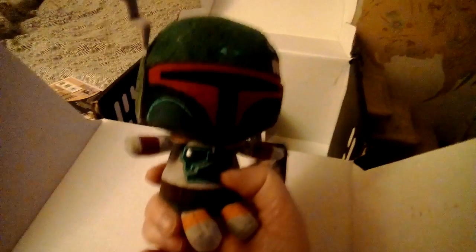And reaching in — what Pop did I get? Oh wait, what is this? It's a little squishy thing. Star Wars trooper. Star Wars plush.